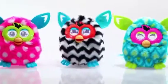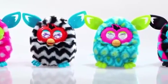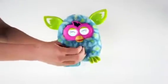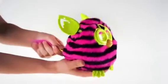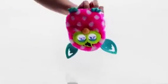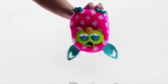Shape your Furby Boom's personality by the way you play. And you'll never know how it will behave when you tickle it, pet it, tilt it, pull its tail, or turn it upside down and shake it.